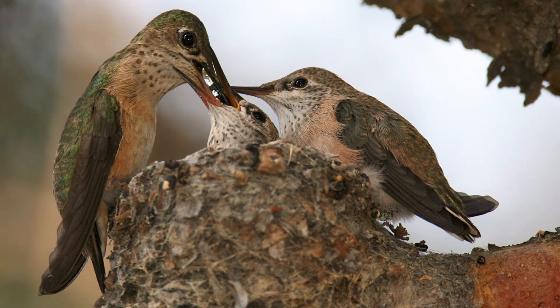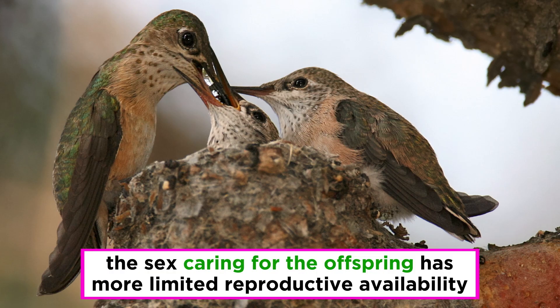However, it's not just about the particular sex. In species where parental care is required, reproductive success is affected by the contribution of each sex to raising the offspring. If investment in the offspring is high, the sex caring for the offspring has even more limited reproductive availability, forcing the opposite sex to wait longer for access to mates, and increasing their reproductive variance. This steepens the competition for access to mates, leading to stronger sexual selection.